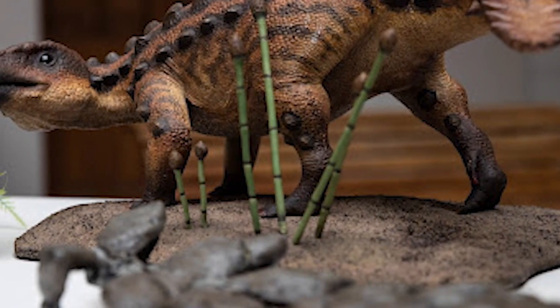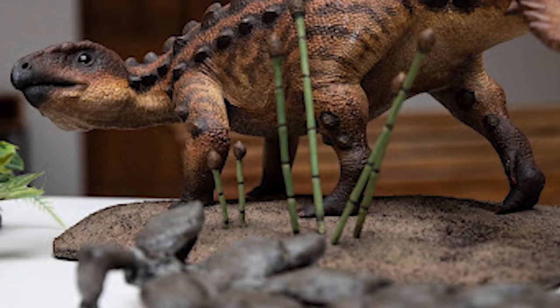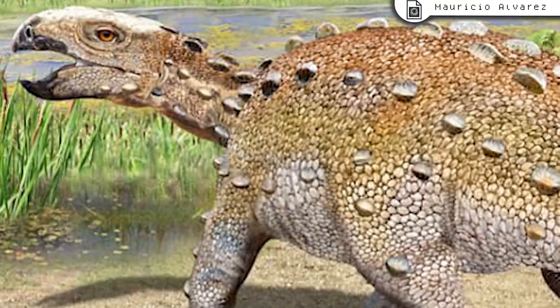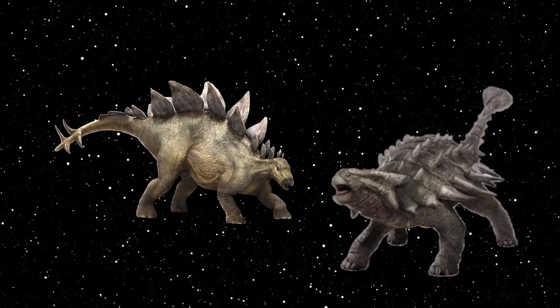The animal itself was relatively small, only being about 2 meters in length, and had a body like a Stegosaurus. Its skull, on the other hand, closely resembled the armor appearance of an Ankylosaur. So, which is it? A Stegosaur, or an Ankylosaur? The answer? Neither.